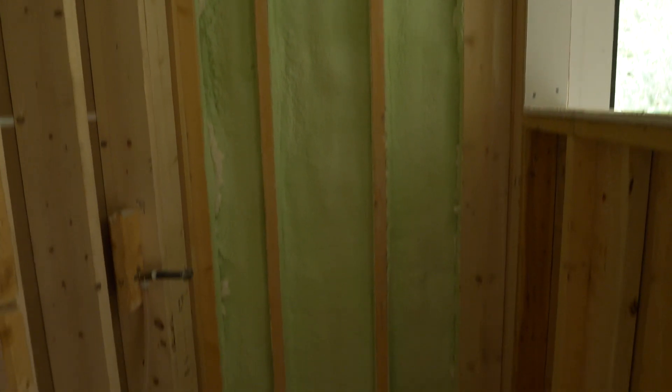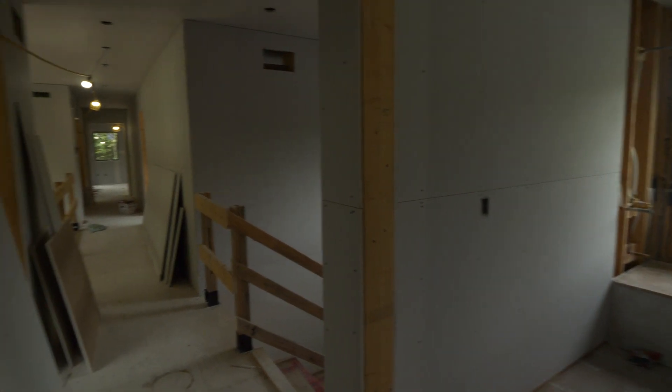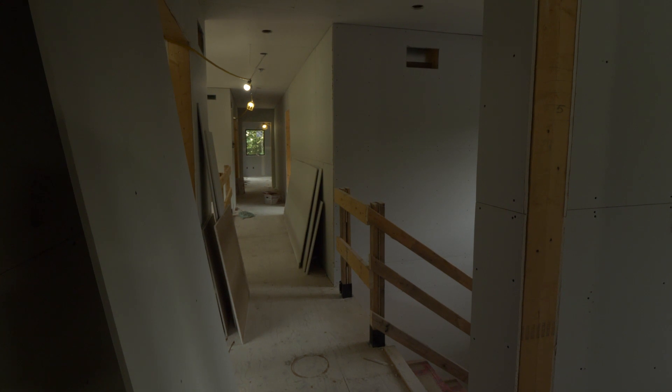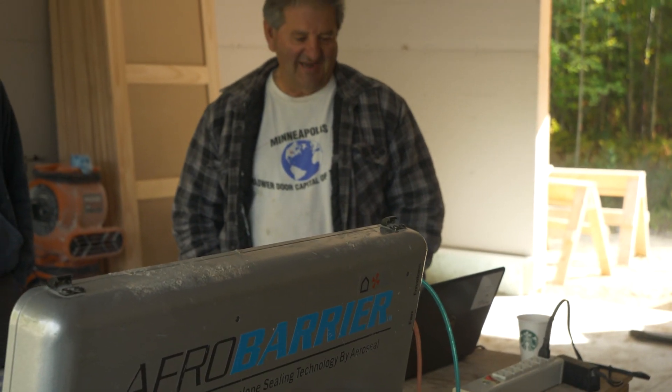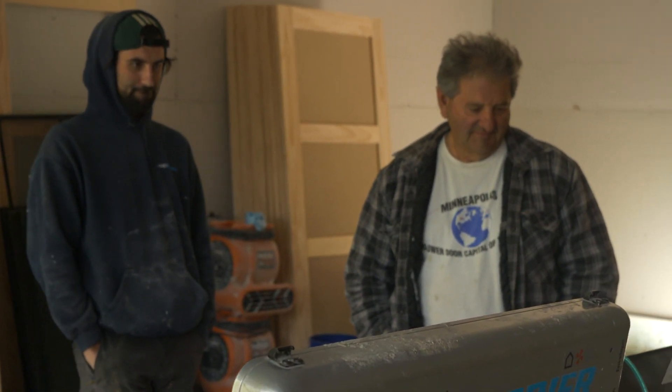One thing we could have done is apply AeroBarrier before drywall. We had to keep the schedule going so we got it in after drywall but before priming, which still works. However, if we had done it after spray foam and before drywall, we probably would have filled a few more holes and it might have gone a little quicker.